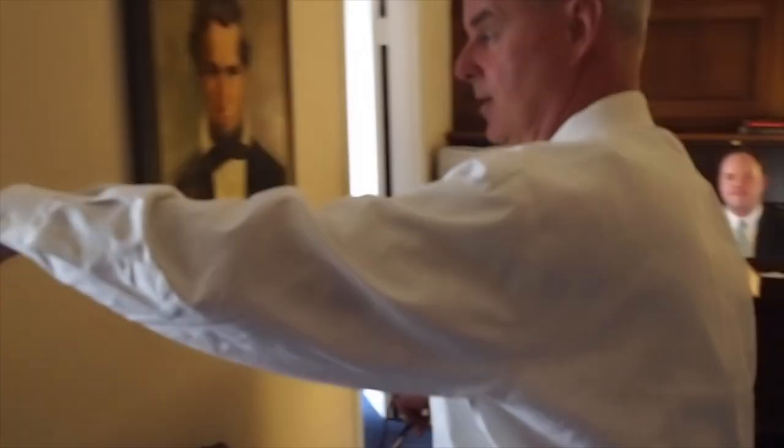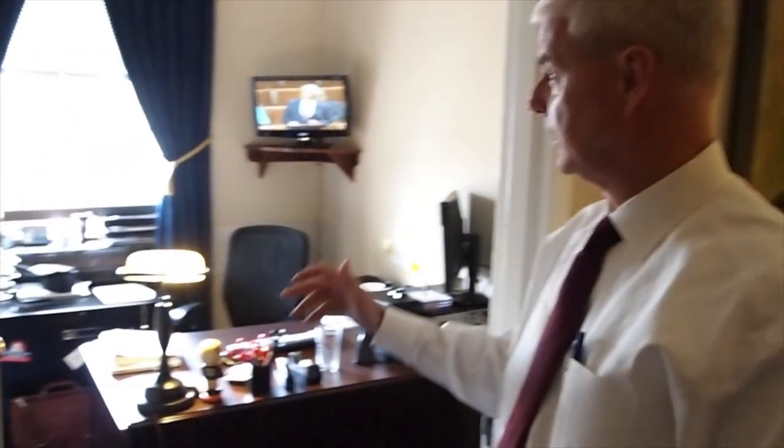The guy behind this camera works in here — that's J.R. Davis, and he's my communications director. He handles social media and a lot of other things, so communications is very, very important in our ability to interact with our constituency.